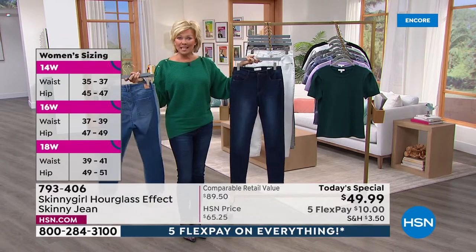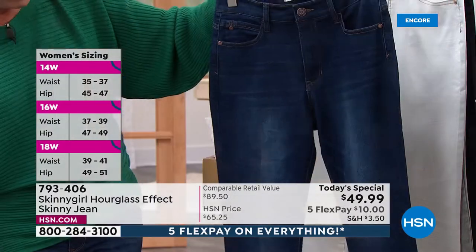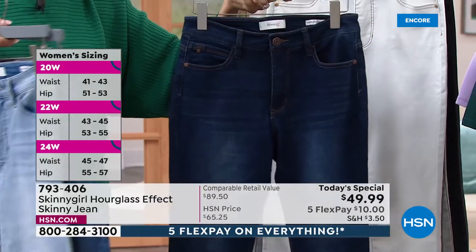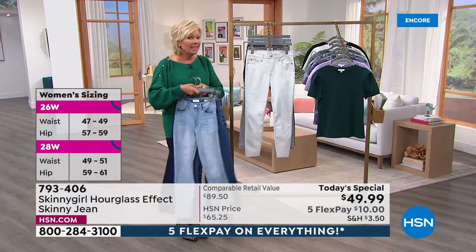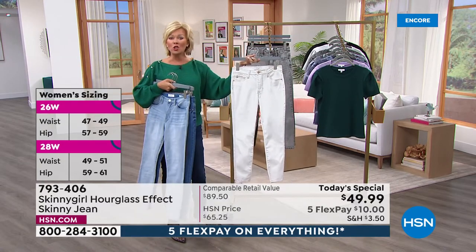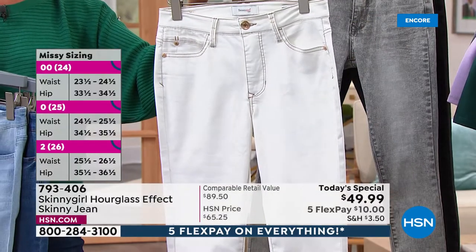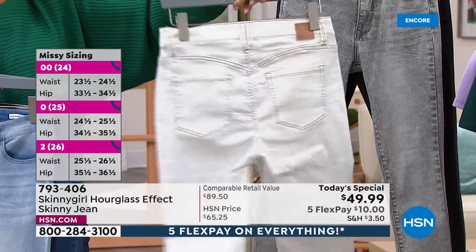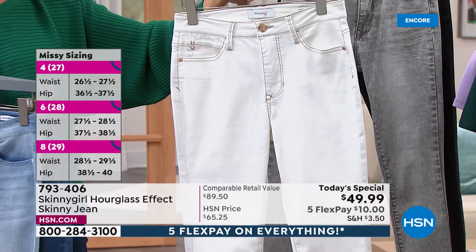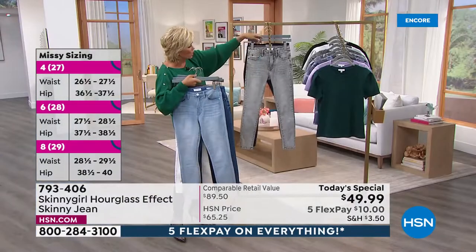This is what I'm wearing, which is the indigo — always my favorite. I like the distressing on this one too. Take note of the sizing details on the side of your screen. I just want to make sure you see the color choices first. This is called chalk — it's not white, it's not ivory. It's a specific color with a really cool cocoa stitching all the way around.